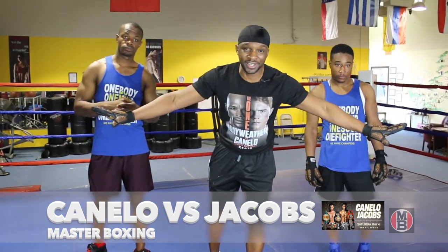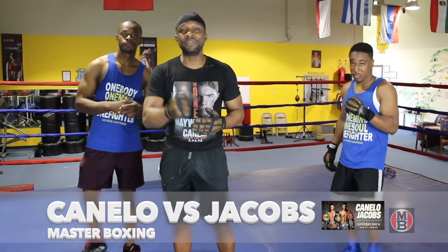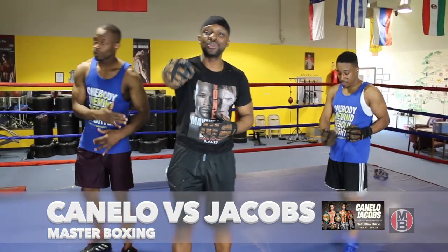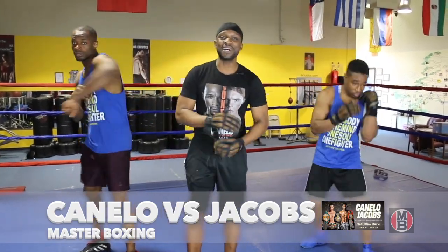Until next time, we're out of here. This is your boy Mike Dynamite in the building — Canelo Alvarez, Daniel Jacobs — who you got? Follow us at Master Boxing. Peace.